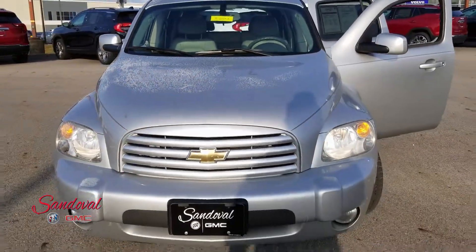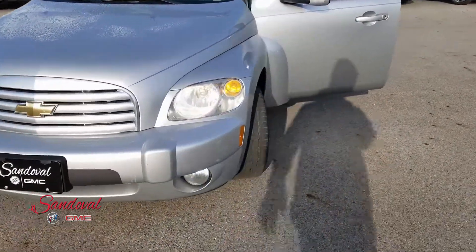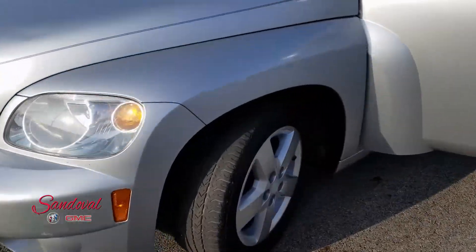You can check out the whole front end there. Moving alongside here you can check out the 16's.